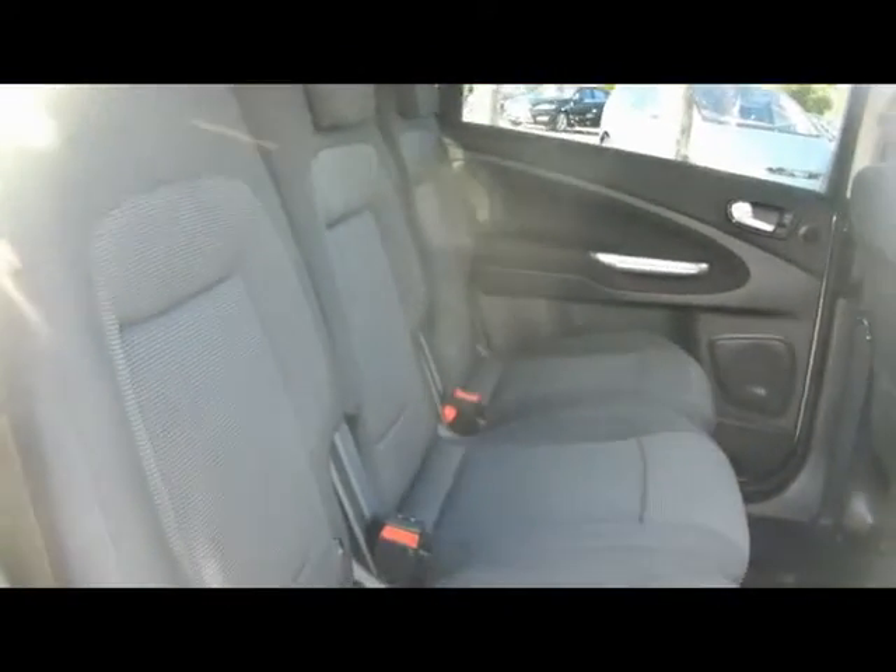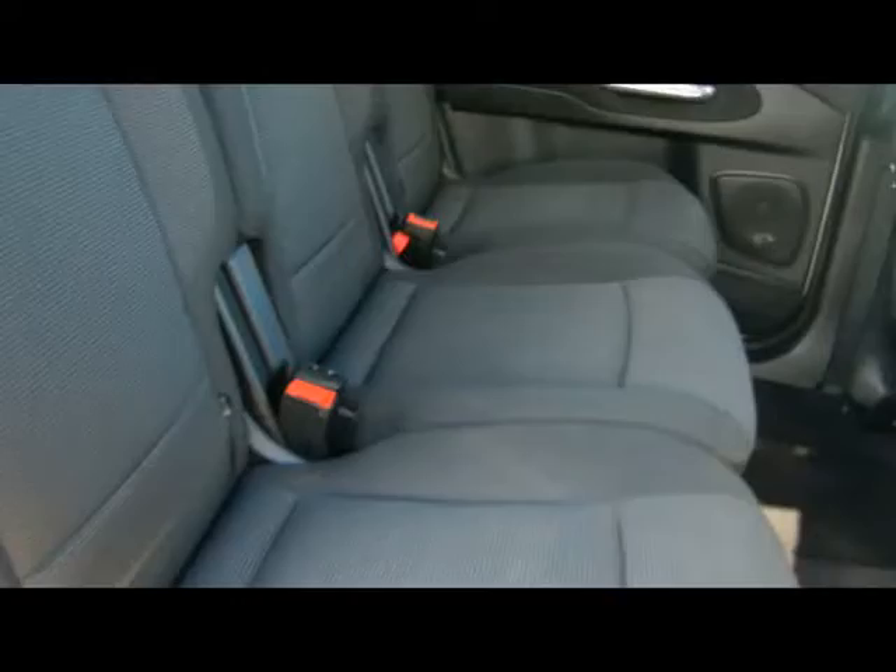In the S-Max we do have a 7 seat system, which consists of 3 completely individual seats in the middle, all with ISOFIX child seat supports. They fold forward to get access to the 2 seats in the back, which are really good size with loads of legroom. The great thing about these seats is that they fold completely flat back into the floor, so you're not sacrificing any boot space when they're not in use.